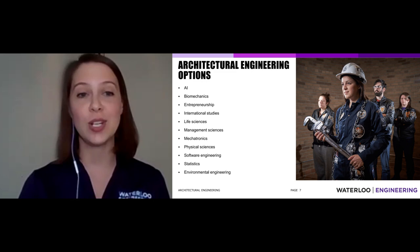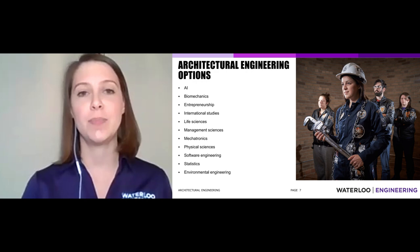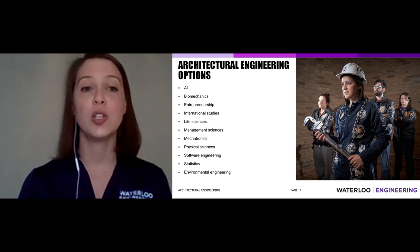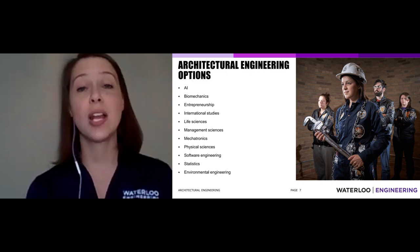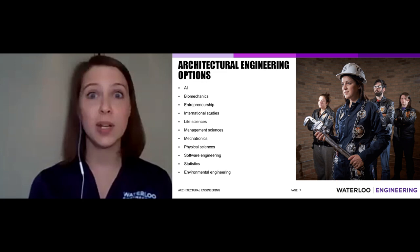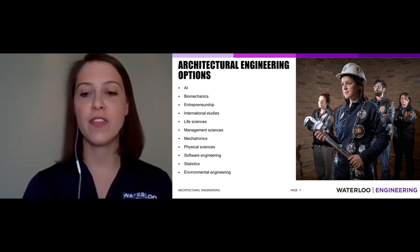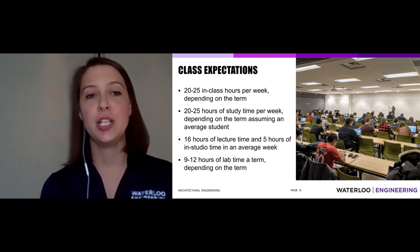On top of specializations, all engineering programs at Waterloo have options — from AI to statistics to environmental engineering. If you take courses in a specific division, you become more specialized. You might have an AE degree with an interest in international studies, while your colleague has AE with a mechatronics interest. One might talk about robots, and you might talk about policy and global energy crisis solutions. Options and specializations give everyone the opportunity to craft their own engineering degree.